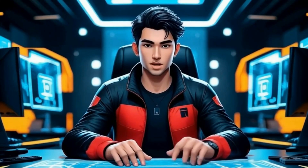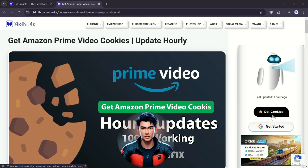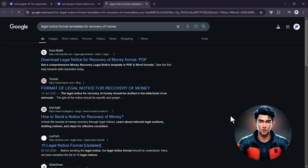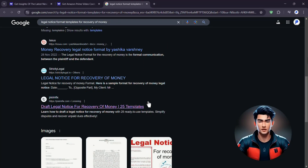Now here's where most people get stuck, so follow this carefully. On the Prime Video Cookies page, the Get Cookies button is locked. To unlock it, you need to complete a simple process. Click the Get Started button with the Google icon — this will open a Google search results page in a new tab. The search query is already entered, so you don't need to type anything. Find a PixumFix article in the search results and click on it. Make sure it's a PixumFix post or the process won't work.